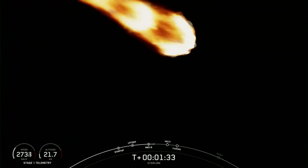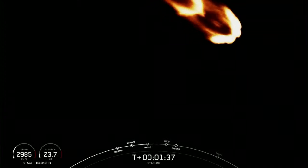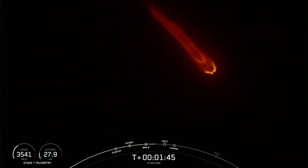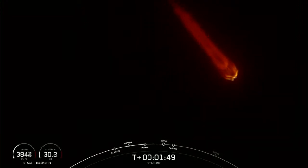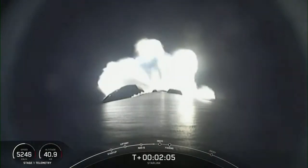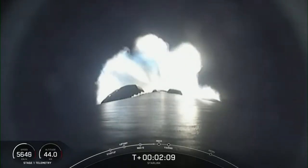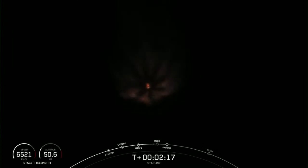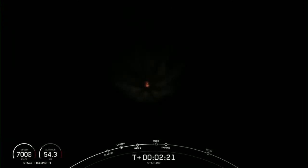We're now about one minute away from a series of back-to-back events: MECO, or main engine cutoff; stage separation; SES-1, or second engine start one; and then fairing separation. MECO is when all nine M1D engines on the first stage shut down. Stage separation is when the first and second stages separate. SES-1 is where we light the Merlin vacuum engine on the second stage. Fairing separation is when the two fairing halves fall away from the second stage. Let's keep an eye out for these events as they happen in quick succession.